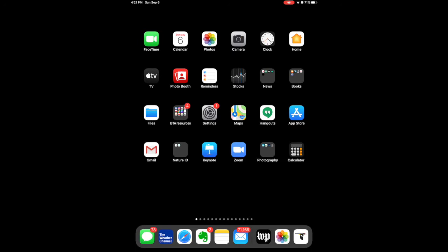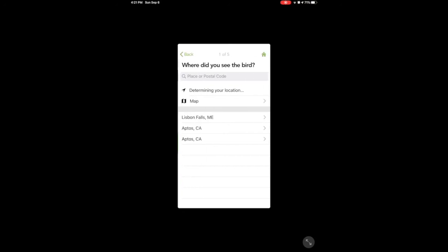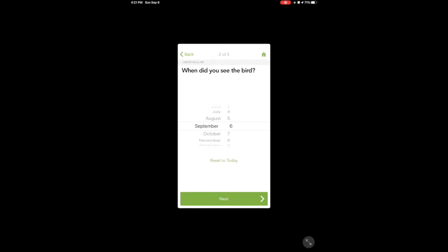Here it is down in the bottom right-hand corner of my iPad. What I like about this particular app is it takes me through a series of questions to help me identify the bird. So, start bird ID. Well, where did I see it? Lisbon Falls, and it is September 6th. Now what size is it? Well, it's not quite as big as a robin — it's pretty small — so I'm going to tap the smallest size.